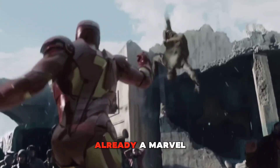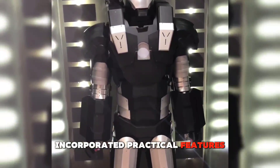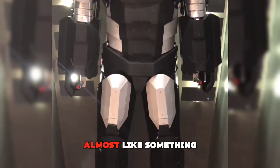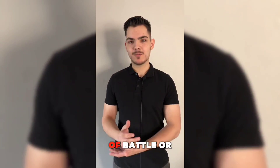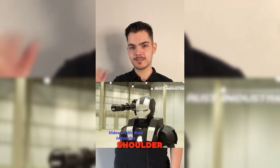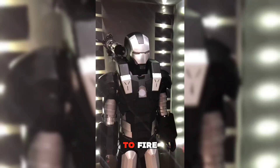Though his prototype is already a marvel, Rust is constantly thinking of ways to improve his suit. In addition to increasing the firepower, he has also incorporated practical features such as holders for spare magazines, cleverly concealed in the thighs of the suit. Almost like something out of Robocop, this feature allows for quicker reloading during demonstrations. He also designed a small rocket launcher mounted on the shoulder, which is hidden by a motorized panel that slides away when it's time to fire.